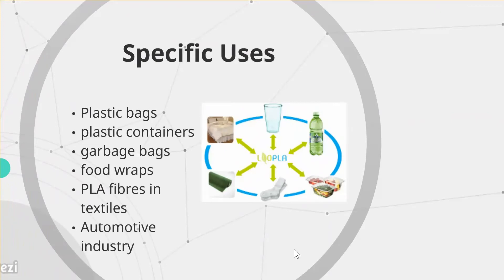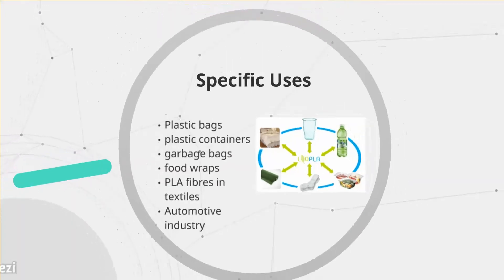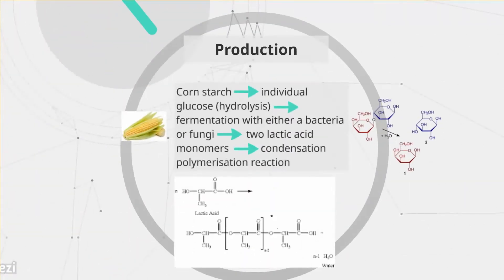Polylactic acid is a condensation polymer where a water molecule is lost when joining two lactic acid monomers during polymerization. PLA is produced from the renewable resource starch, with options including sugar, corn, or cereals. The most commonly used option is corn, as it is cheap and easy to grow.